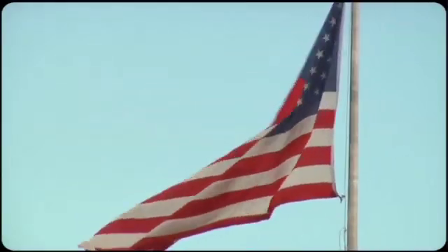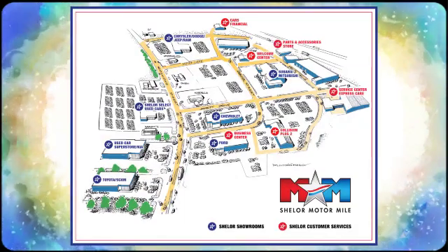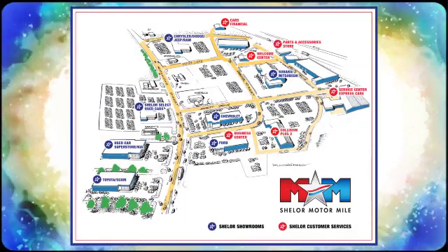Hurry in today for a test drive. Come visit us on the Motor Mile, where you're always a name and never a number. Call, click, or stop in. We're conveniently located at 200 Motor Lane in Christiansburg, Virginia.